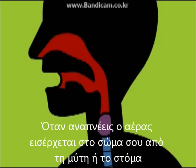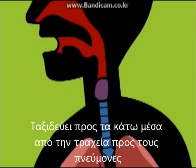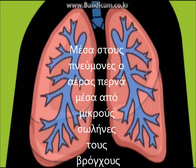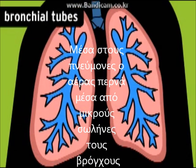This causes a drop in air pressure inside your lungs, which the higher pressure air from outside rushes in to equalize. When you inhale, air enters your body through your nose or your mouth. It travels down the trachea, or windpipe, to your lungs. Inside the lungs, air moves into smaller and smaller passages called bronchial tubes.